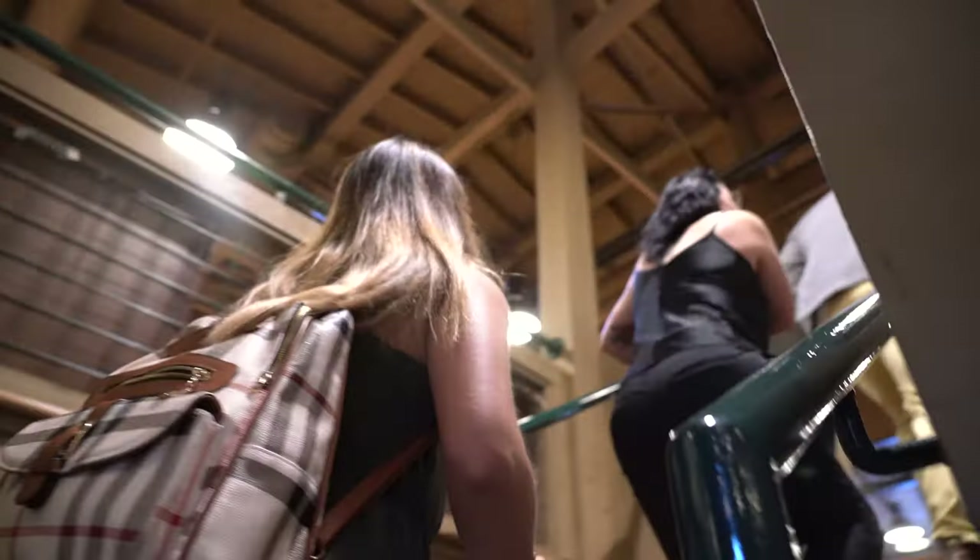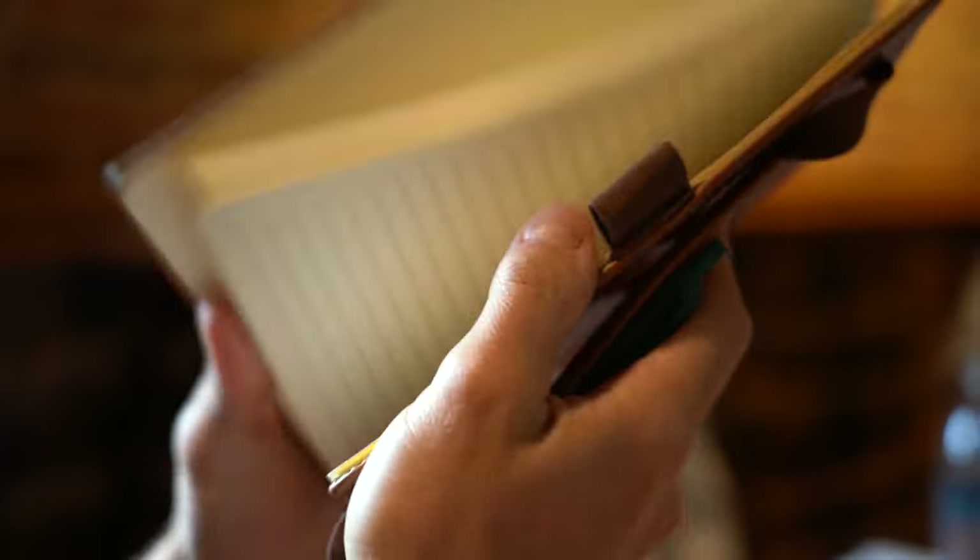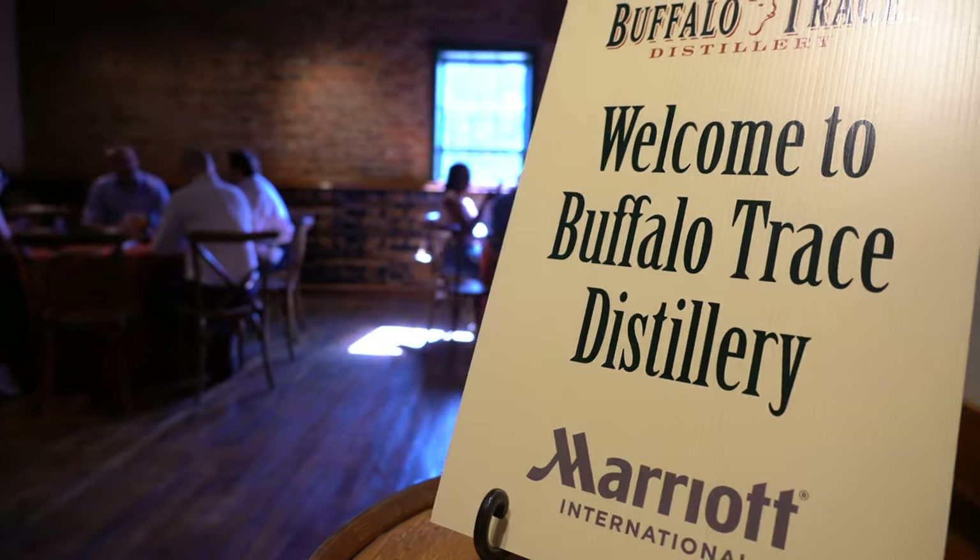Our tour started with a welcome breakfast of local delights from the county to give us a base for our epic journey ahead. We were provided beautiful leather-bound notebooks to help us record all the amazing information that a tour of this magnitude would provide.